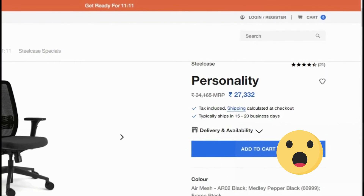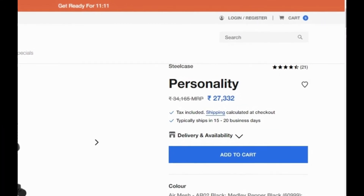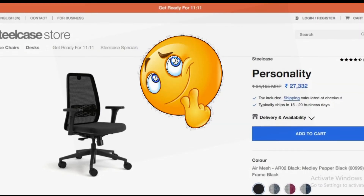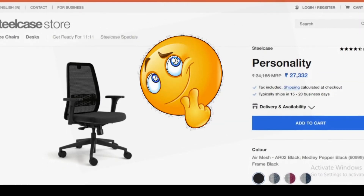Coming to the value of this chair — this model goes for 27k on the Steelcase website. You don't need to pay anything when you order this through Capgemini.